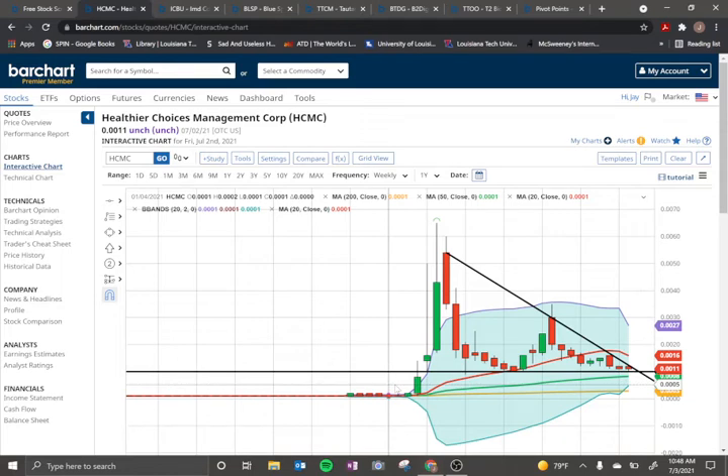Hey everybody. Building on our discussion on spotting trends, we looked at HCMC and talked about how we have a major bearish movement made up of intermediate declines and rallies — decline, rally, decline. In this situation, we have formed a support here and we're touching it again.